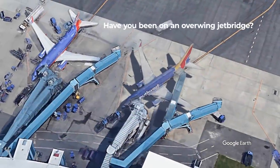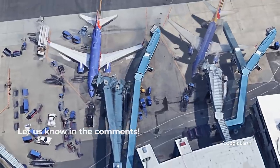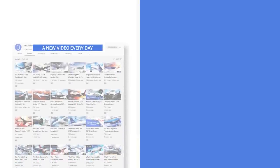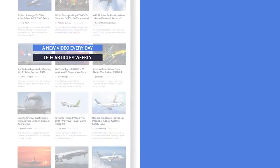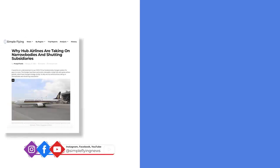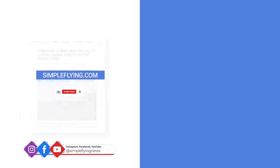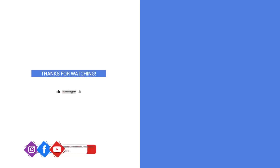Have you boarded using an overwing jet bridge before? Let us know in the comments. In addition to our daily YouTube videos, Simple Flying publishes over 150 articles and a podcast every week. If you are looking for the latest aviation news and insights, visit simpleflying.com. Don't forget to like and subscribe before you go.